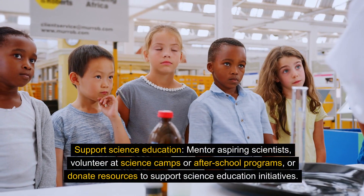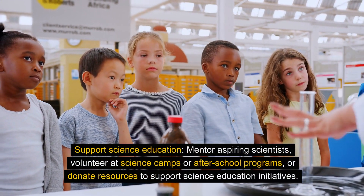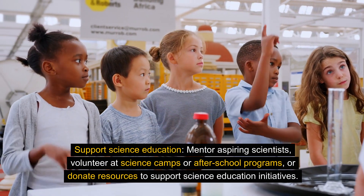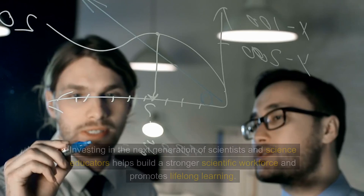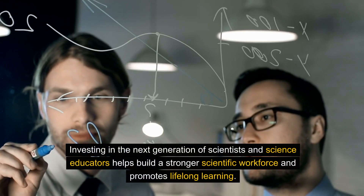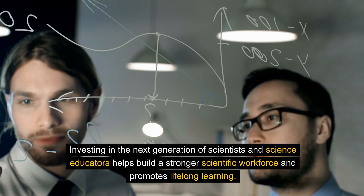Support science education. Mentor aspiring scientists, volunteer at science camps or after-school programs, or donate resources to support science education initiatives. Investing in the next generation of scientists and science educators helps build a stronger scientific workforce and promotes lifelong learning.